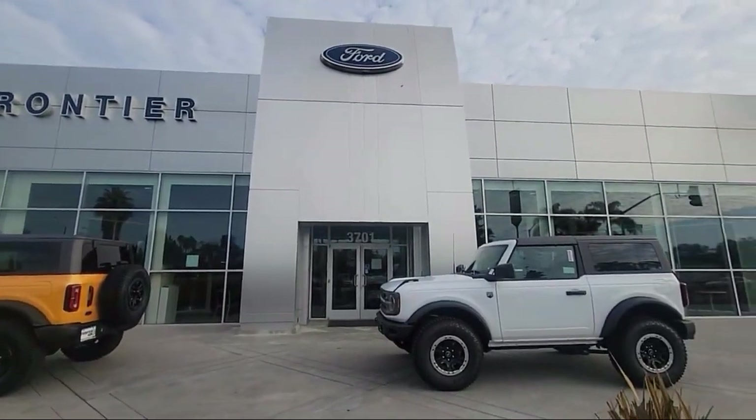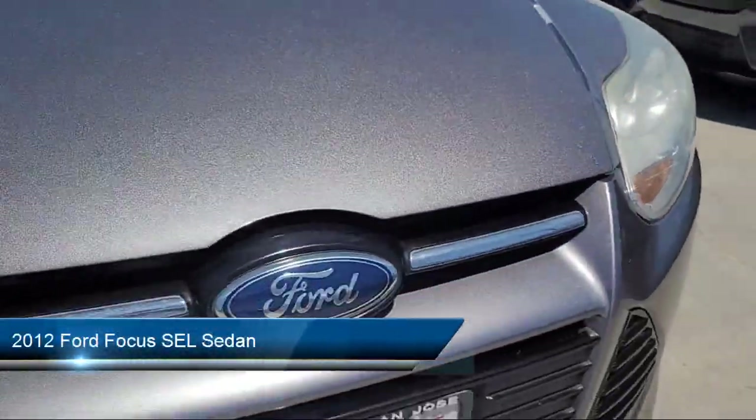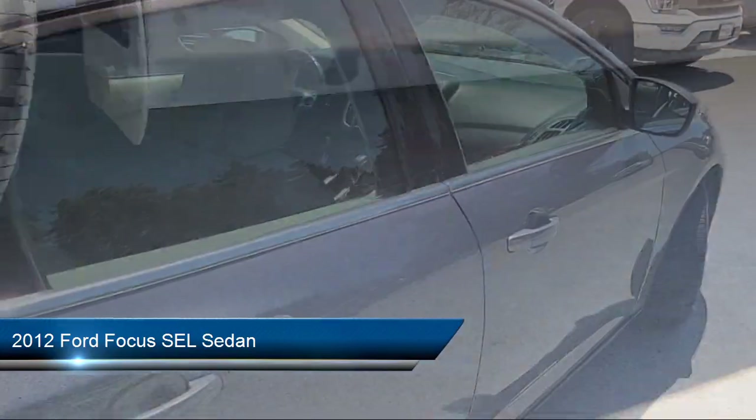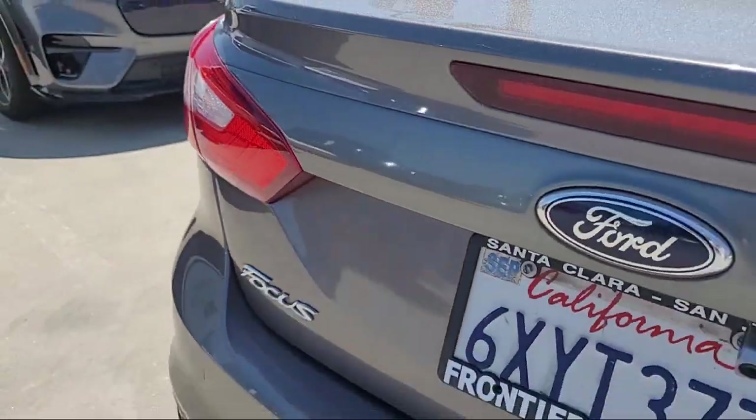Welcome to Frontier Ford, and here's a look at one of our great vehicles for sale. It comes equipped with keyless entry, leather steering wheel with auto tilt-away, garage door transmitter, electronic stability control, and alloy wheels.